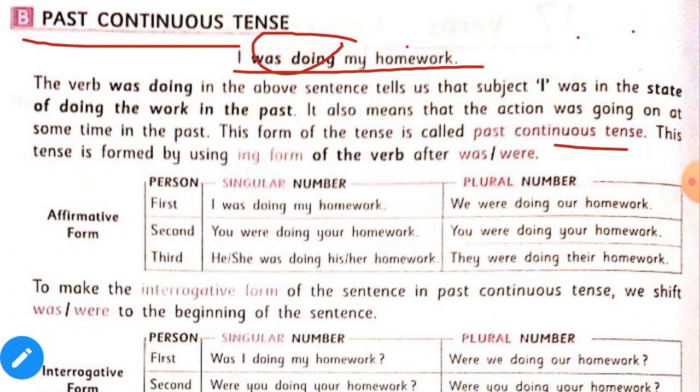The affirmative form of past continuous sentences will be like this: 'I was doing my homework.' 'You were doing your homework.' 'We were doing our homework.' And with the third person: 'He or she was doing his or her homework.'